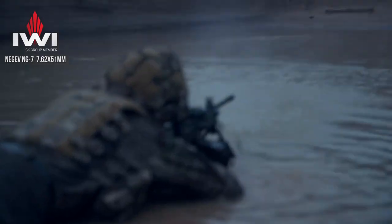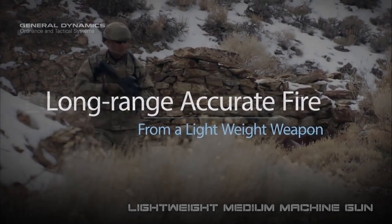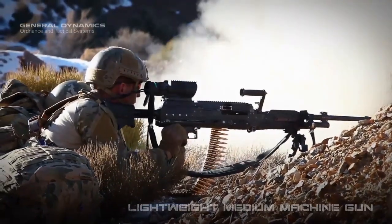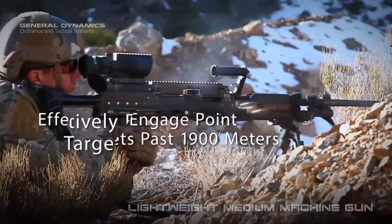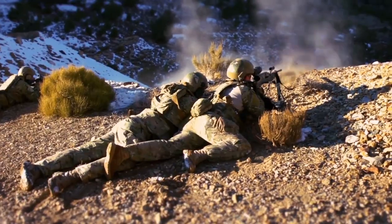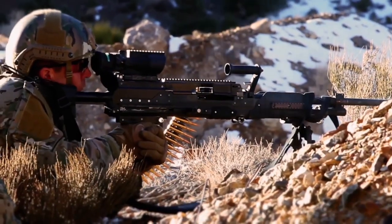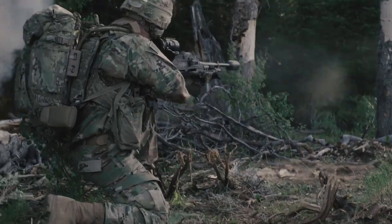LMGs can be operated by a single soldier. It does not feature a quick-detachable barrel like a general-purpose machine gun. LMGs also feature a Picatinny rail for mounting various optical sights. General-purpose machine gun, also referred to as medium machine gun — GPMGs provide a high rate of fire and a much greater range even beyond 1,500 meters. GPMGs weigh around 12kg and fire full-power cartridges. In the sustained fire role, the GPMG requires a two-person team to operate the gun efficiently — a gunner and a reloader. GPMGs can also be operated by a single soldier, but not efficiently.